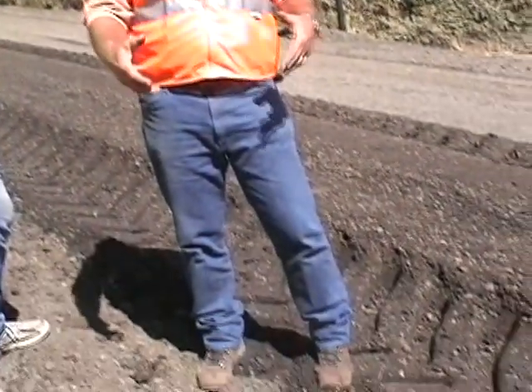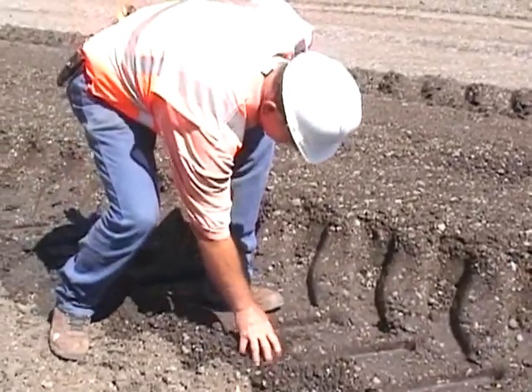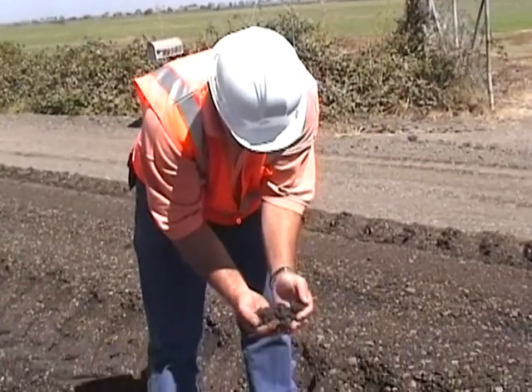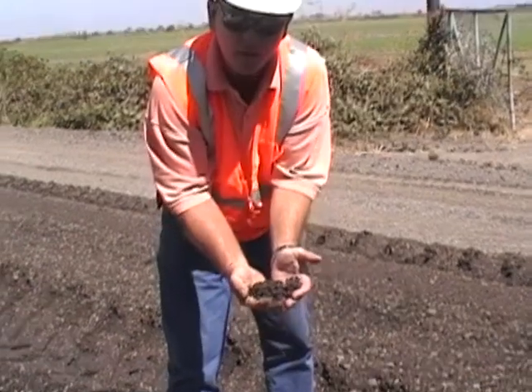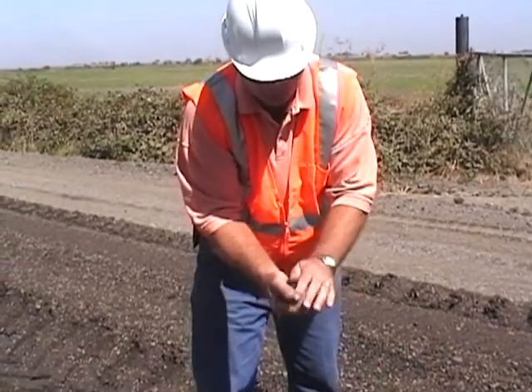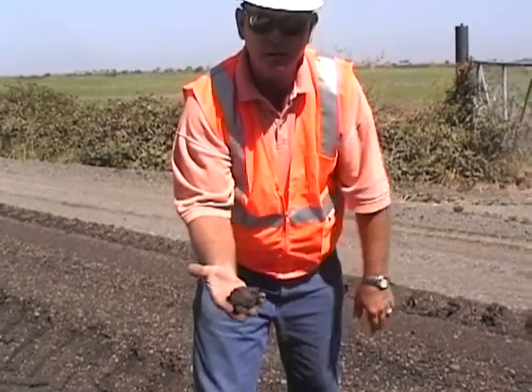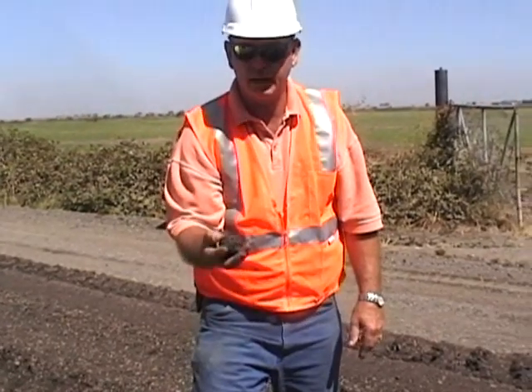Right now we're cutting 15 inches. Normally we wouldn't go that far, but because of the amount of rock that was on this road, we had to go deeper in order to get down to the surface and get down to the clay fines that we were looking for. This is how well it gets mixed up and how well the moisture gets in. Every granule of soil has enzymes in it, and we can tell if the moisture content is right because just by making a fist it balls up and doesn't leave any water residue on your hand. So our moisture content right now is perfect.